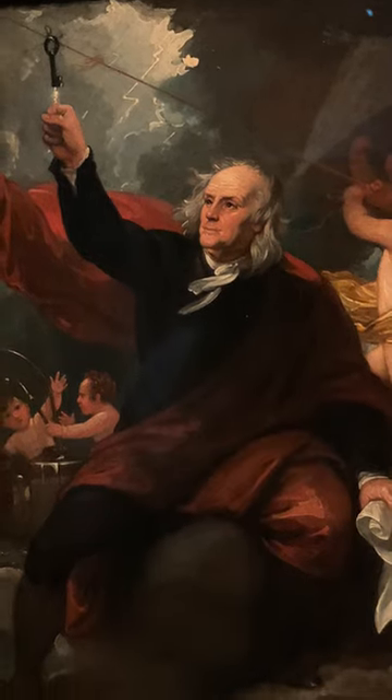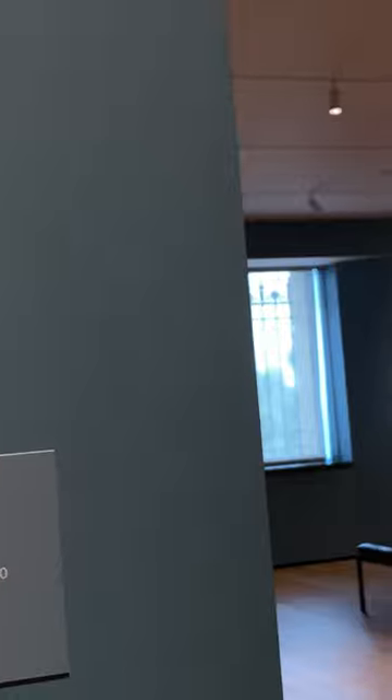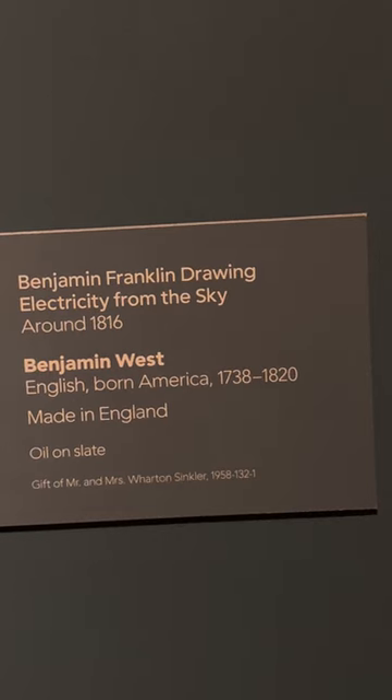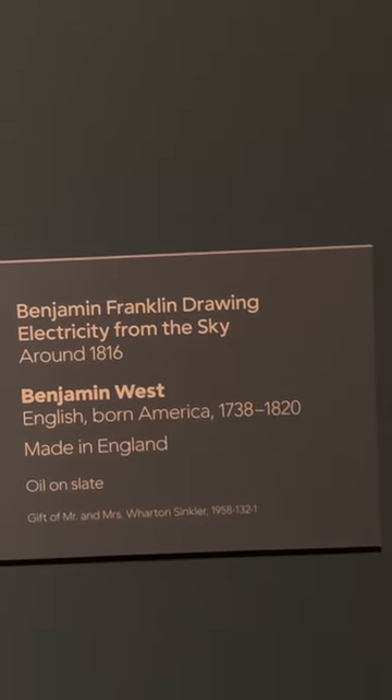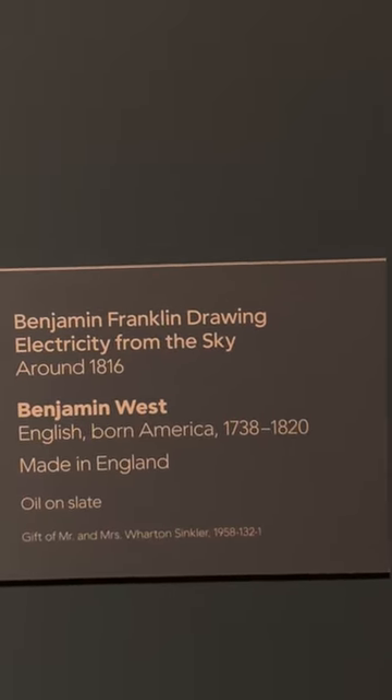The actual picture here is kind of dark. Well, the whole museum is kind of dark. Might as well get it. Maybe he's drawing lightning from the sky. So this picture was made in England. Oil on slate.